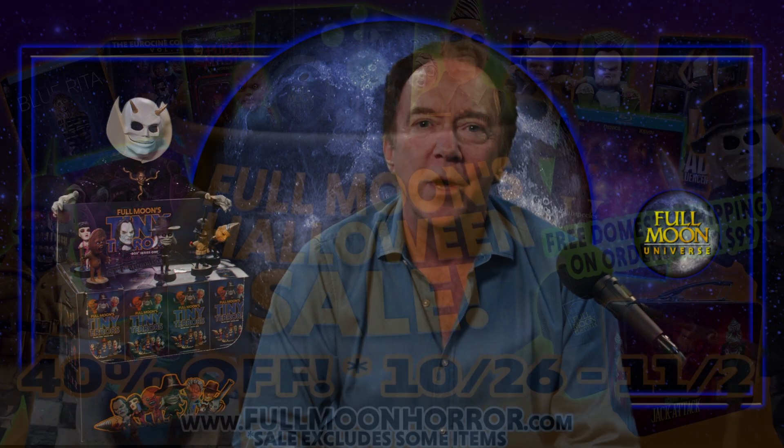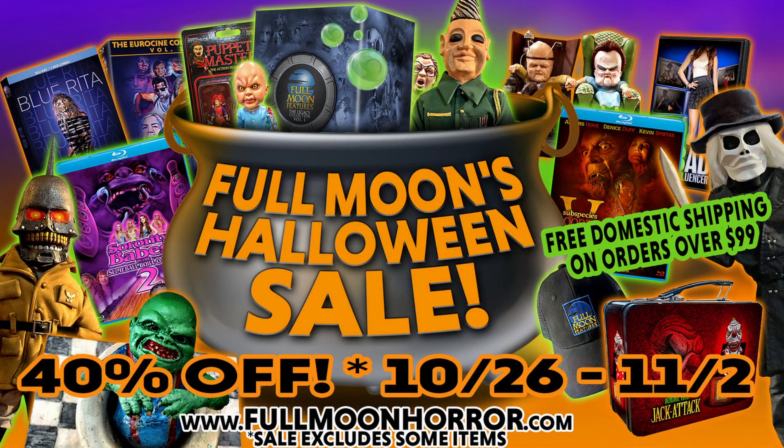It starts Thursday the 26th and goes through November 2nd. This will be the last sale we do until we're into February next year. And finally, we have an awesome movie premiering on our channel this Friday.